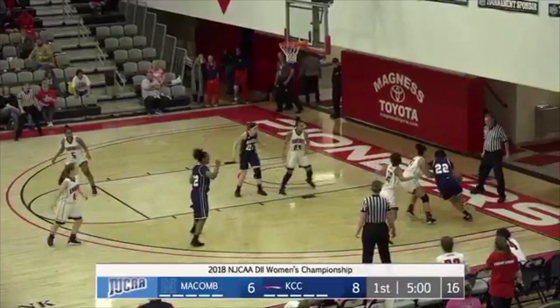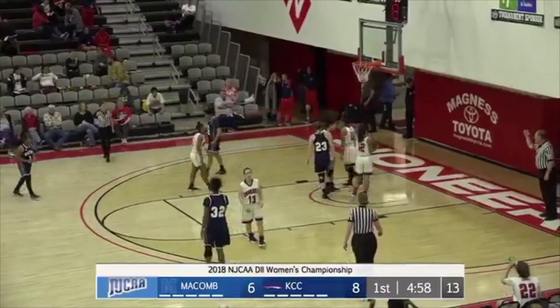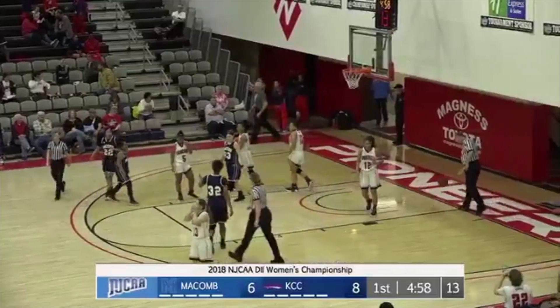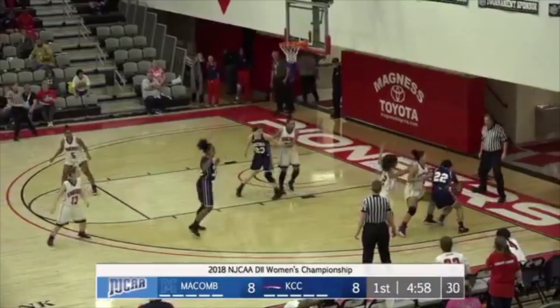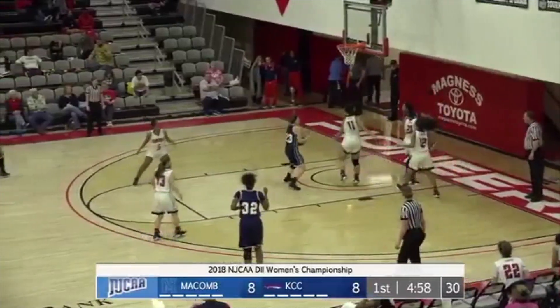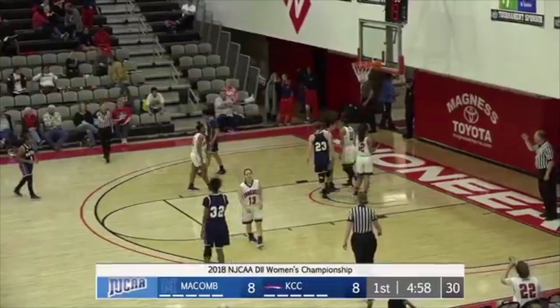Jordan has it in the corner. Five minutes left, 16 on the shot clock. Parises goes up, banks it in, and she is fouled. One shot by Maria, and the game is tied at eight. Nicely done there in the lane, still fighting for what all she could get. She gets that ball, goes straight up off the glass. Good job.